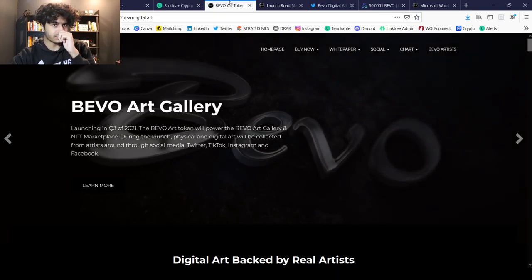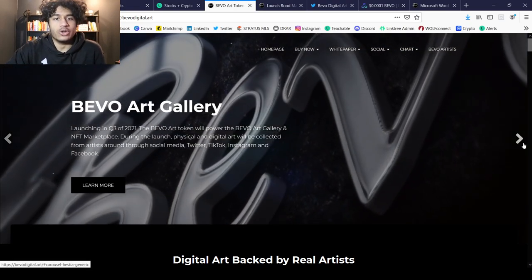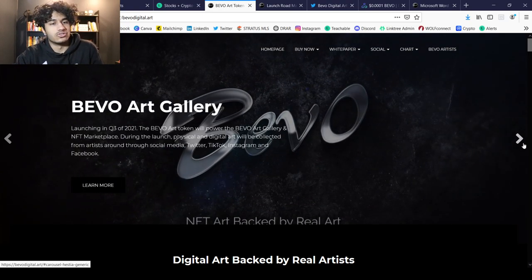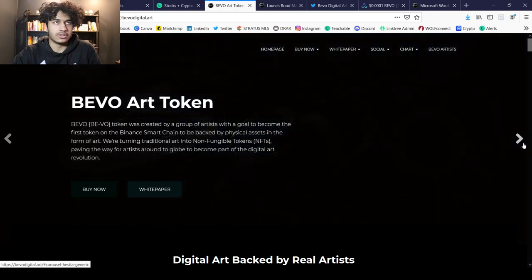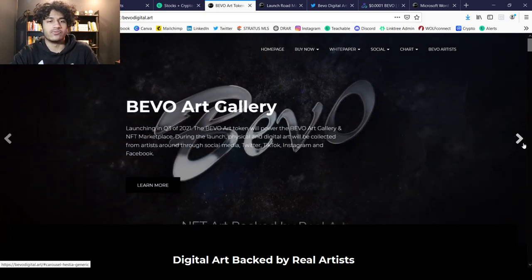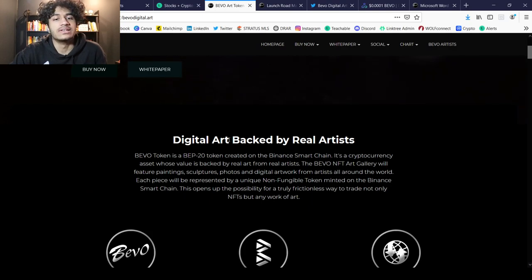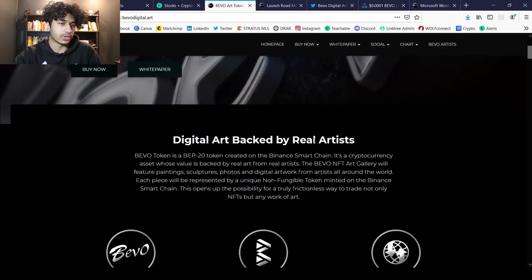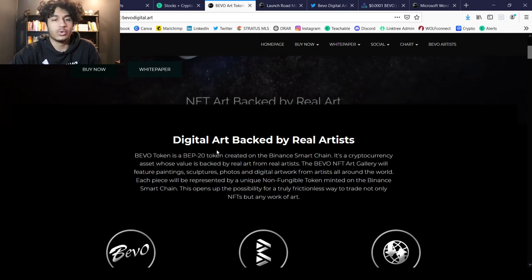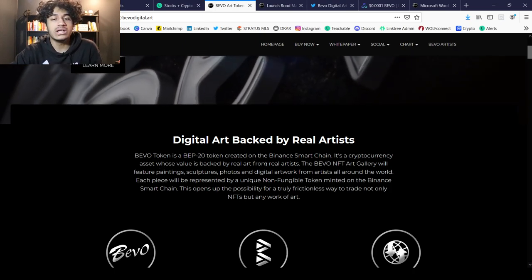Let's talk about Bevo Art. There is a lot going on here — a very in-depth white paper, a website, just so much information. I'm going to cover the main aspects of it. The Bevo token is a BEP-20 token created on the Binance Smart Chain — a cryptocurrency asset whose value is backed by real art from real artists.